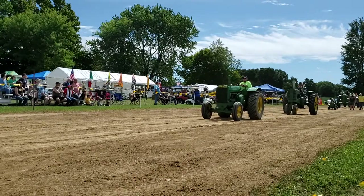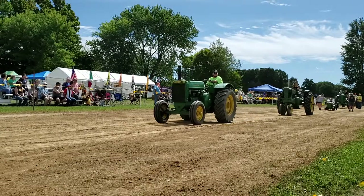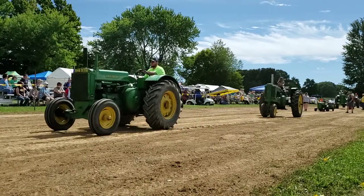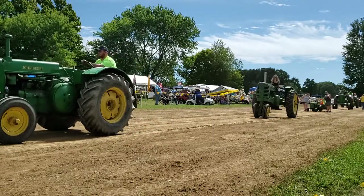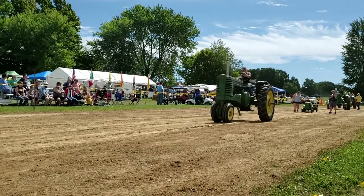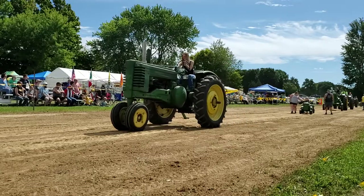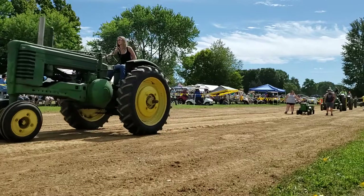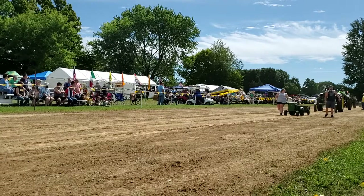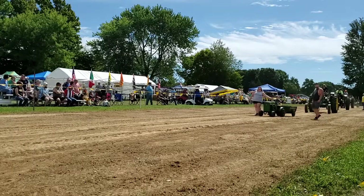We've got the John Deere 60 garden tractor — long tractor I should say — owned and driven by Carson Wells in Clarksville. We have a John Deere G coming up here, it's 1948. The hunter is standing green — that's the one sitting down. And the driver is Jeff Wells from Clarksville.